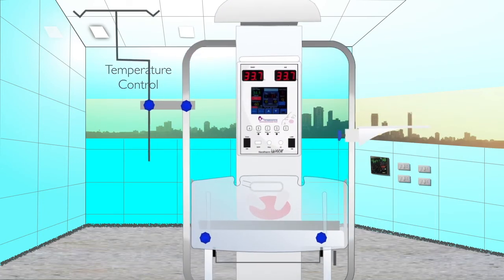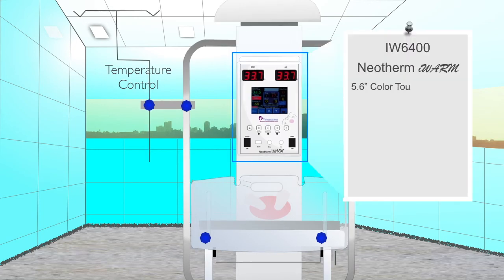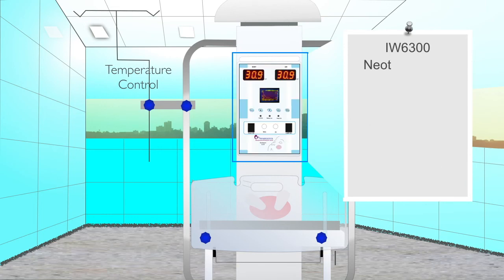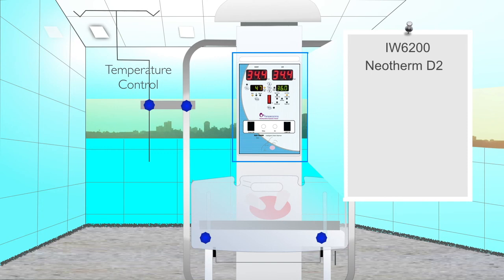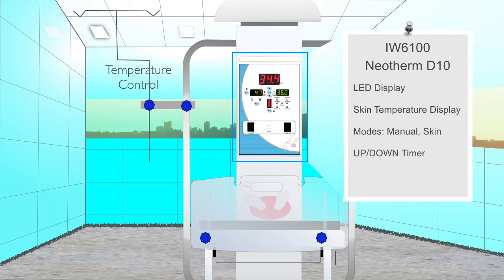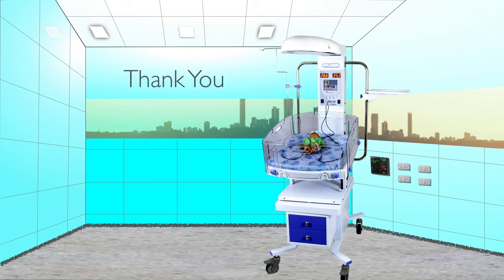The IW6000 series warmer can come with four temperature controls, each microprocessor-based servo control. Neotherm I Warm comes with a touchscreen TFT display and has advanced features such as inbuilt pulse oximeter and timers. Neotherm I LCD comes with a graphic LCD display. Neotherm D20 has an LED display with baby and air temperature display. Neotherm D10 has an LED display with baby temperature display.